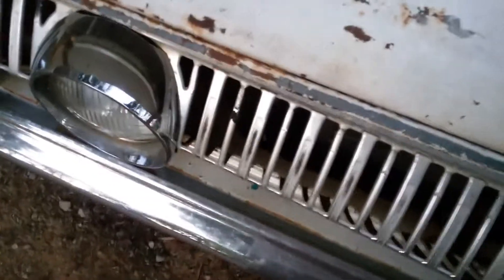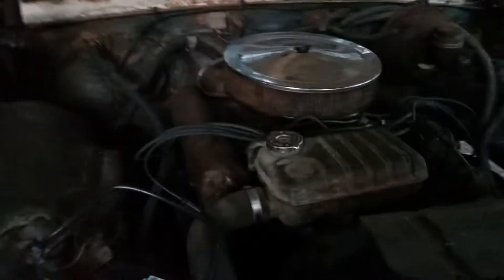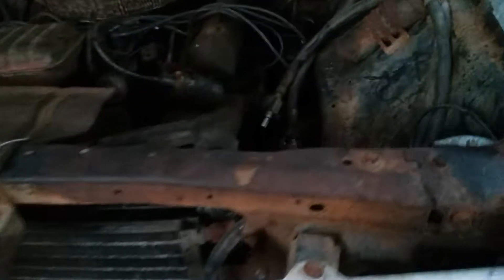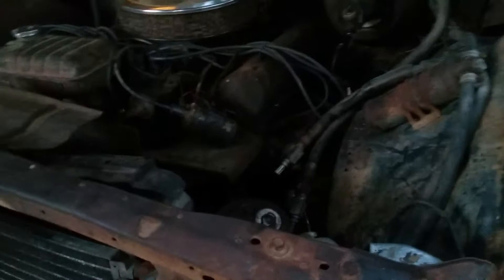The engine is a Ford 390 big block, the FE series. It's got a two-barrel carburetor on it, which is the original. It's got the FOMO code, which stands for Ford Motor Company carburetor on there, so that's pretty neat.